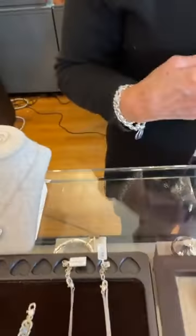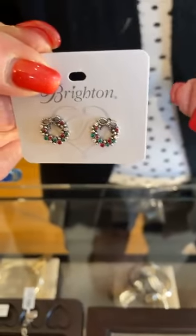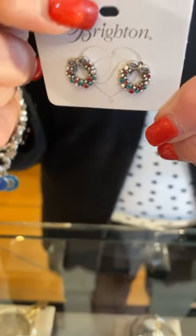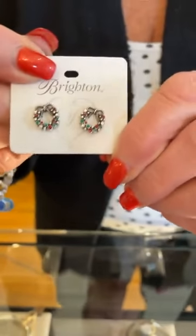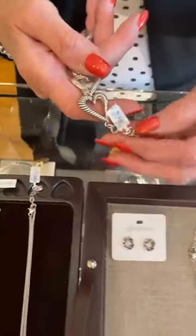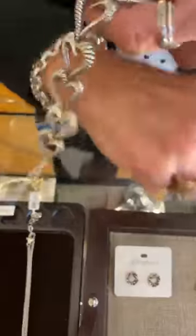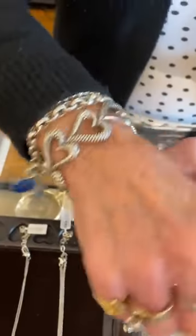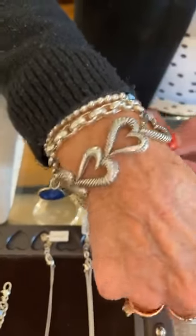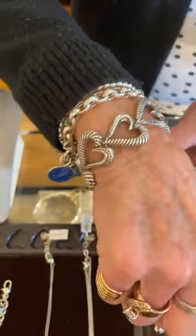I'll interject this now: if you spend $100 with Brighton — while supplies last because these never last, they fly out — get it as quickly as possible. So if you spend $100 you get this gift with purchase. This side's black and the other side is that. It's a great necklace. And Christina likes your nail color — oh, thank you!